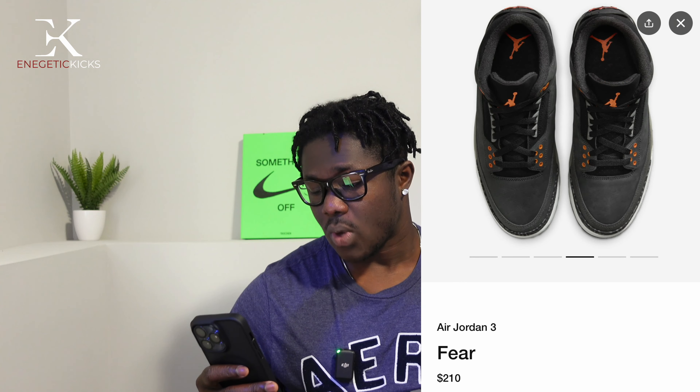It's your boy Energetic Kicks. Even though 2023 is almost over, I still have a lot of content coming your way. If you love sneakers, you are in the right place — go ahead and click that subscribe button and hit the notification bell so you're notified whenever I drop new content. I love you all and I'll see you on the next one.